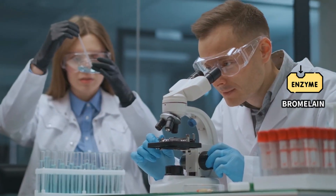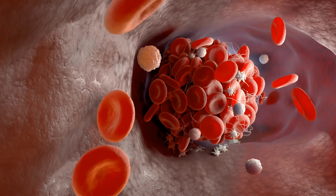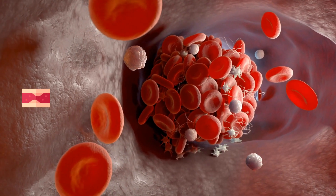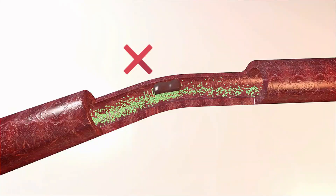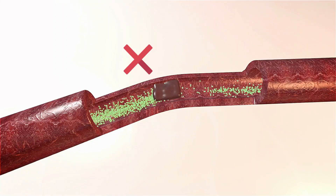Studies have shown that bromelain from pineapple can also dissolve the tough, fibrous tissue around blood clots. So eating pineapples once or twice a week can be a simple yet effective way to dissolve blood clots naturally.